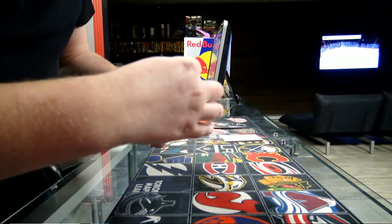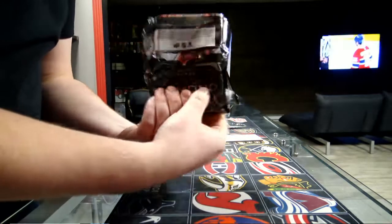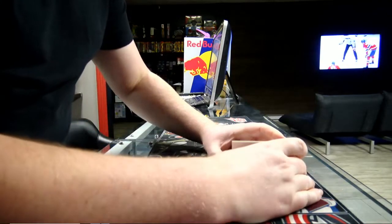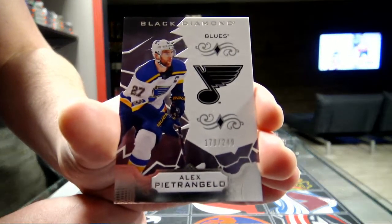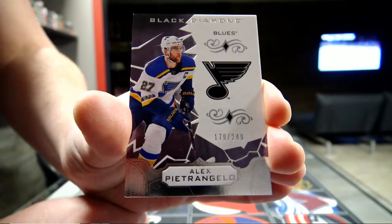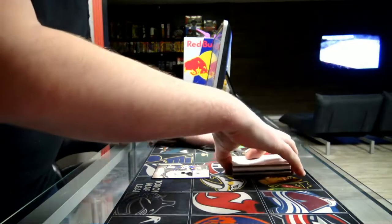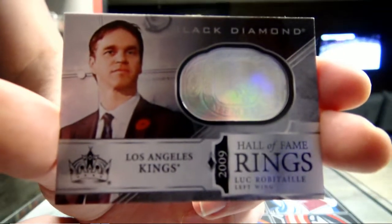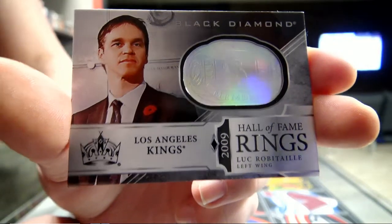Here we go! Starting with the base, 249 for the Blues — Alex Pietrangelo, 249 for the St. Louis Blues. Next we get the Hall of Fame Rings, 2009 for the Los Angeles Kings — Luc Robitaille. Look-y-look — Robitaille, Hall of Fame Rings.